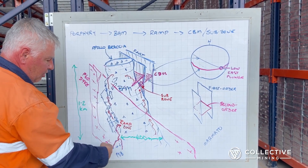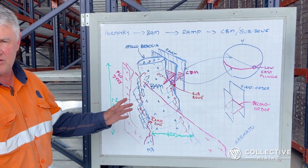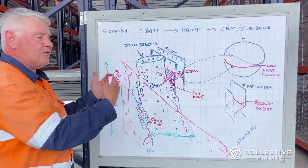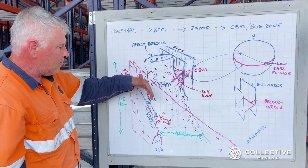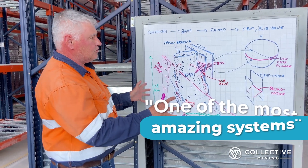We're not just limited to the mineralization within the breccia — we're seeing it extend beyond that within the primary permeability network. Overall, this is one of the most amazing systems I've looked at.